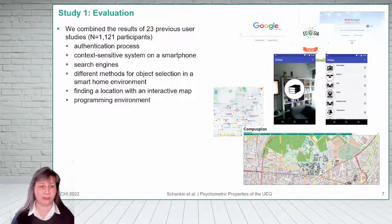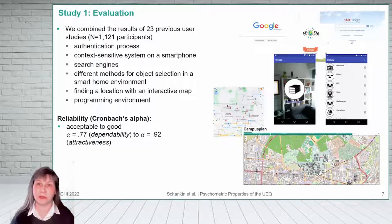In the first study, we combined the results of 23 previous user studies with more than 1,000 participants overall. The reliability of the UEQ ranged between acceptable for the scale dependability to good for the scale attractiveness.